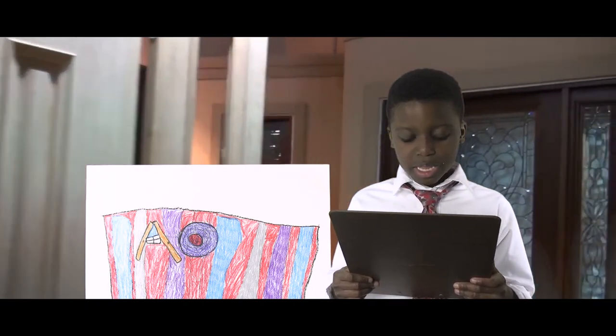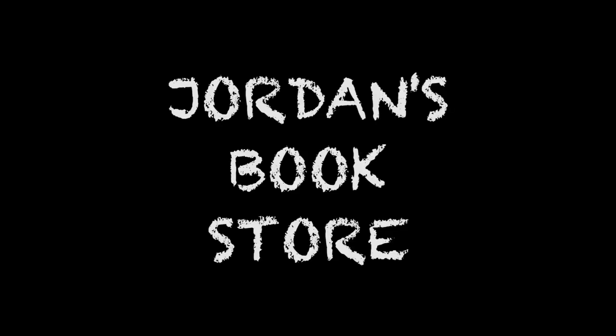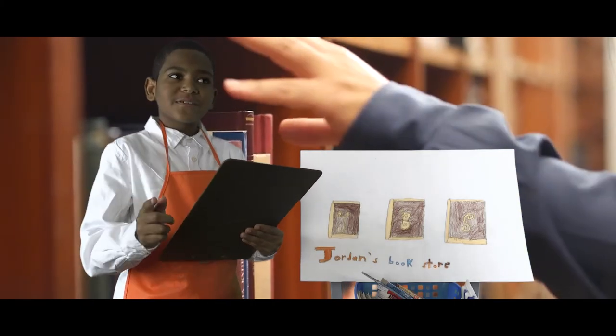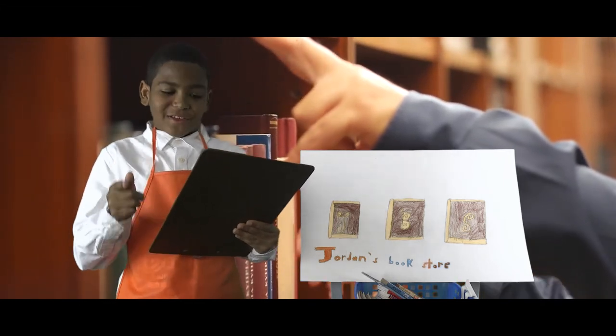Can't wait to meet you at AO store. You gotta come down to Jordan's Book Store. Do you like books? Well, I've got the place for you. Jordan's Book Store is the place for you.